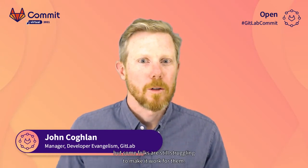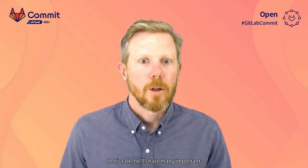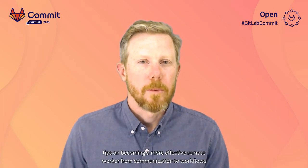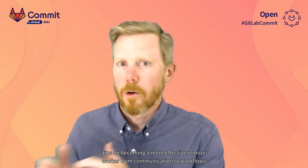Many of us have been introduced to remote work over the past year, but some folks are still struggling to make it work for them. George Shieles, a GitLab core team member and a designer at Gitpod, is here to help. In his talk, he'll share many important tips on becoming a more effective remote worker, from communication to workflows and tooling.